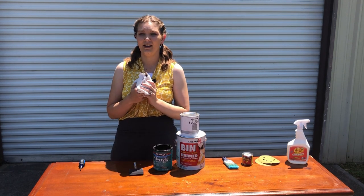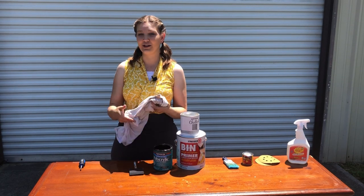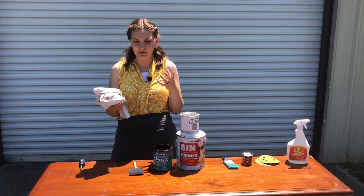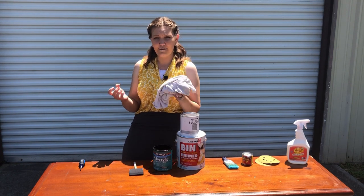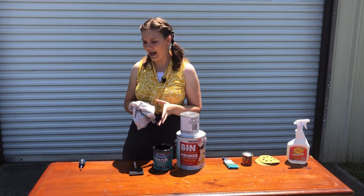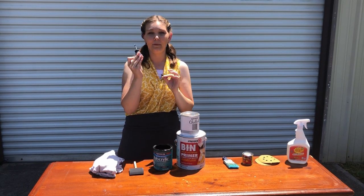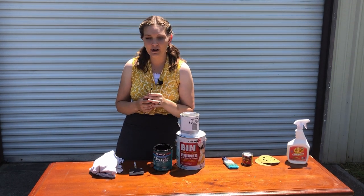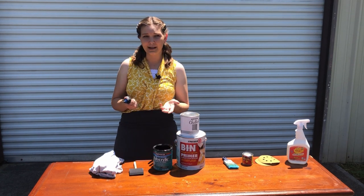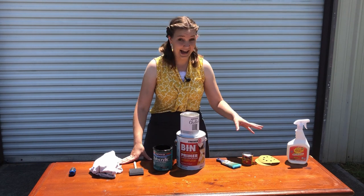Super important: have lint-free rags. This is an old t-shirt of my husband's I'm going to cut up, but you can buy shop towels for about $3 at Home Depot, or just cut up old sheets — anything that won't leave lint behind. Last but not least, you need a screwdriver. You want to be able to remove all your hardware and put it back on at the end. If you don't have one, you can find them at the dollar store.